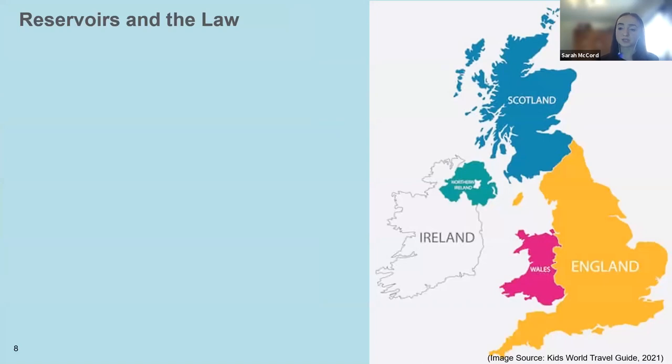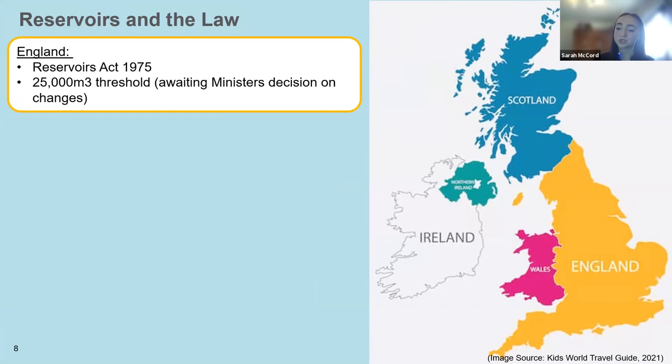To date there have been no fatalities associated with dam failures in Northern Ireland, though the same cannot be said for England, Scotland, and Wales. Due to the risks associated with reservoirs, their required maintenance and supervision tends to be stipulated within the law. Across Great Britain there has been legislation in place to ensure reservoir safety since 1930. In England, the Reservoirs Act 1975 currently applies to any reservoir with a storage capacity greater than 25,000 cubic metres, placing legal responsibility upon the reservoir manager to ensure the reservoir meets recommended safety standards.